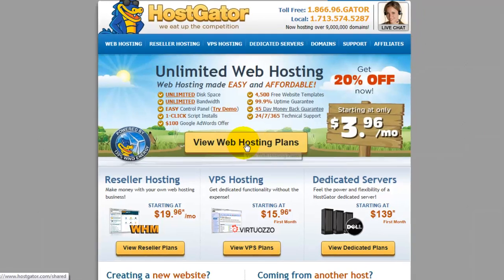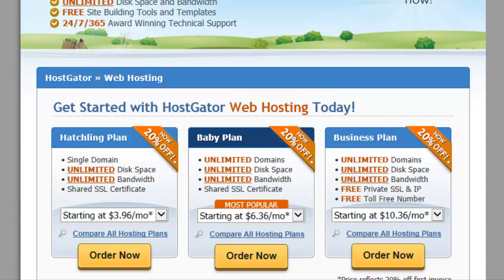You can click on 'View Web Hosting Plans' to see what they have. They have three packages. Typically, if you are just going to have one website and it's a smaller website, this basic plan is going to be all that you need. When I set up my hosting on Hostgator, I actually selected the Baby plan.